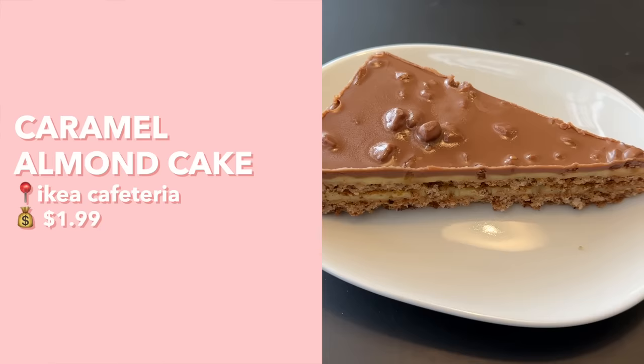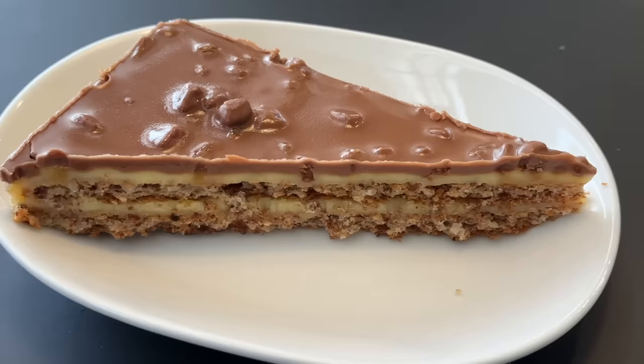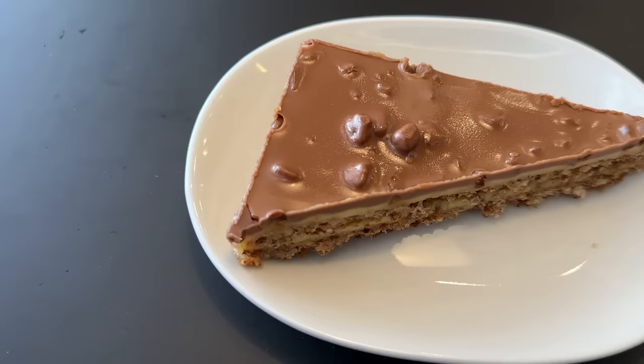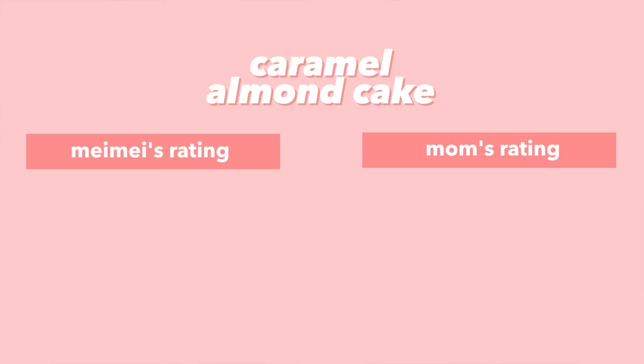This dessert is one of their more signature ones — an almond cake inspired by a Swedish candy called Dime. It has lots of layers: a chocolate layer on top and a white chocolate layer. It tastes very similar to a candy bar — rich milk chocolate layered with white chocolate and a crunch in there. It's more of a dense, rich dessert compared to the lighter strawberry shortcake, almost like eating a candy bar with strong almond, chocolate, and caramel flavors. I give this one an 8; mom gives it a 7.5.